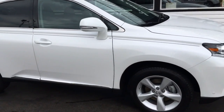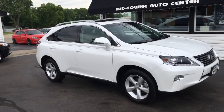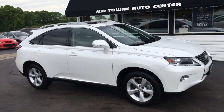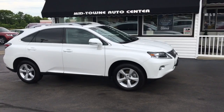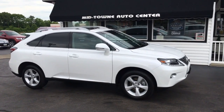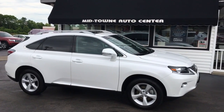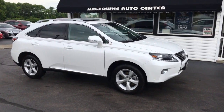You literally get a like-brand-new vehicle for a fraction of the cost here at Midtown Auto Center. If you have any questions, give us a call at 513-420-0000, or visit us on the web at MTACautos.com, where you can see this vehicle along with the rest of our super low mileage inventory. Thanks a lot — have a great and wonderful day.